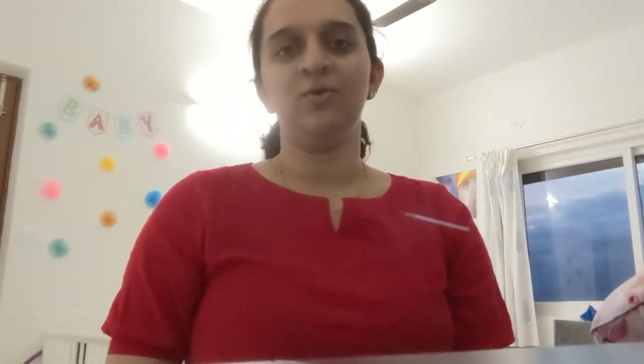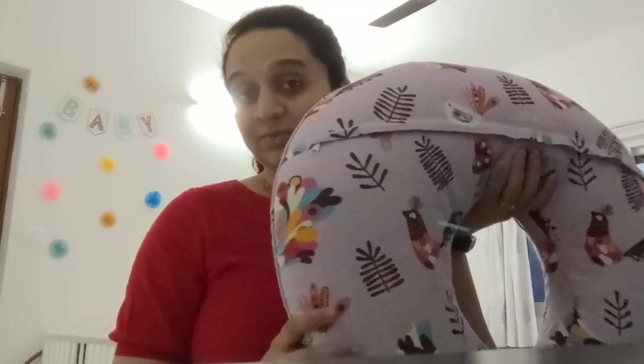I always wanted to do a video on the basic things that a baby will need in the first three months and what we have been using. I'll go through them one by one.